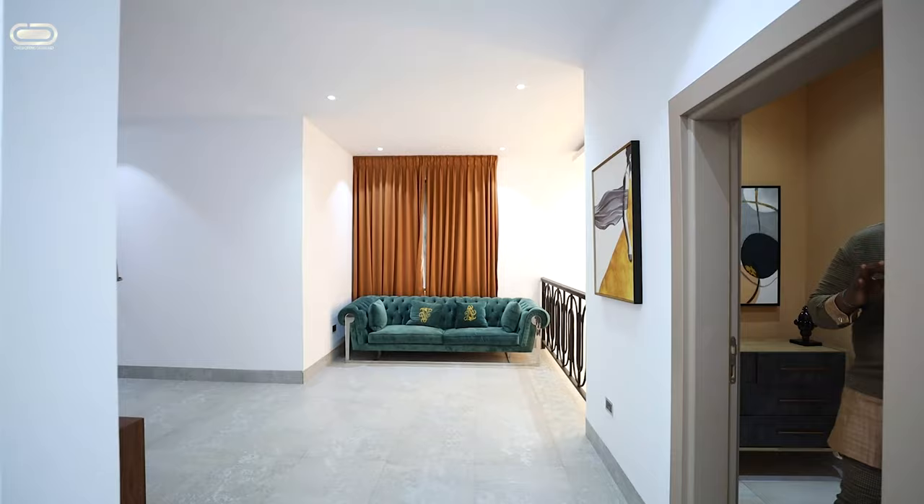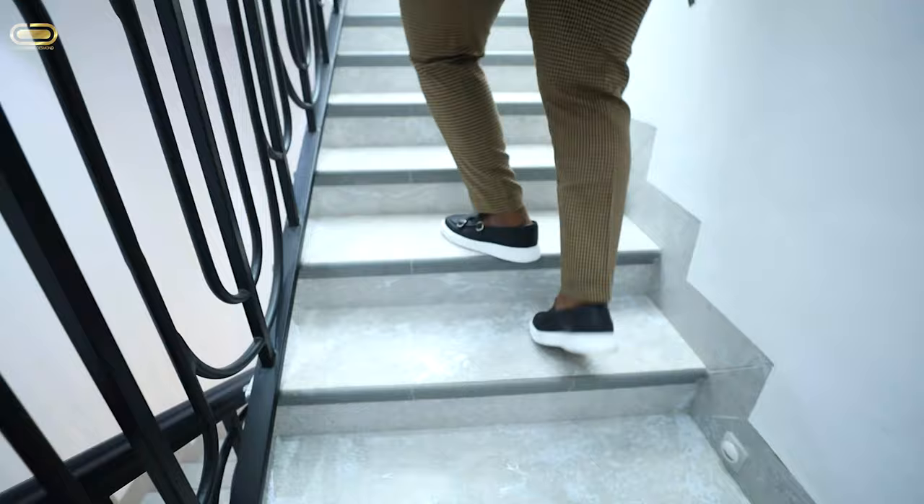Bedroom number three is checked. Ladies and gentlemen, this is when I actually feel happy — because when you spend your money and buy a property, we're supposed to give you what you deserve. To drop $380,000 for a property, then you deserve nothing but the best. Come, let's go to the penthouse level of this property.